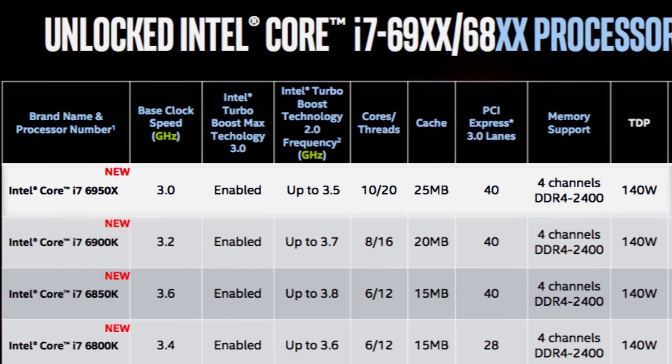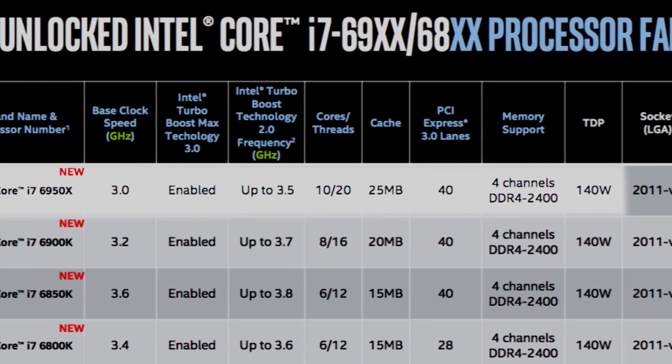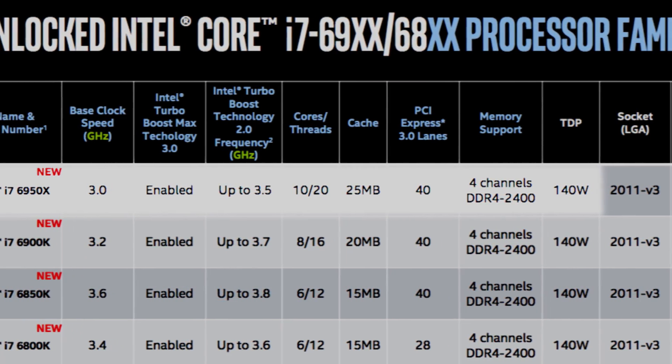Intel's latest processor runs at 3 gigahertz with boost speeds up to 3.5 gigahertz, packs in 25 megabytes of cache, and features Intel's new Turbo Boost 3.0 technology.